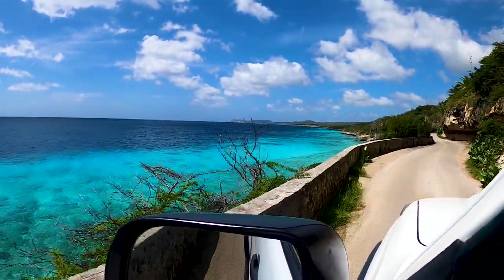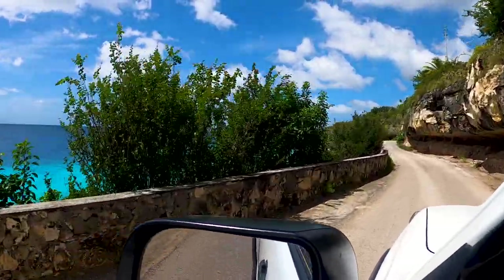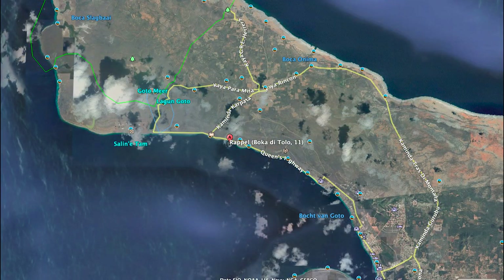Queens Highway, Bonaire. It may be one of the most photographed places in the world. We are heading north to find the cliff at Rappel. Rappel is a 65-foot sheer wall descending into the Caribbean Sea.